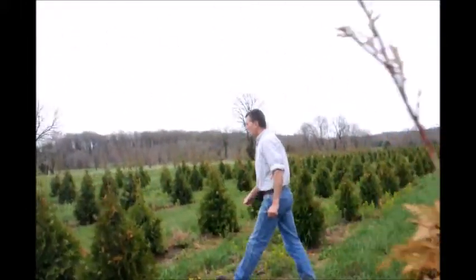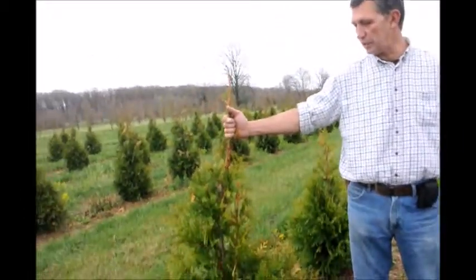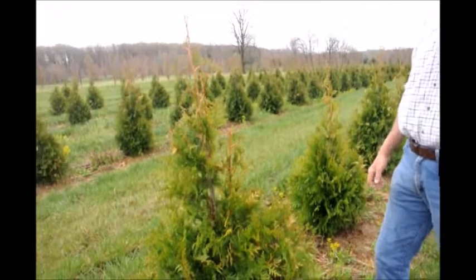We take a step over here two rows. We can see a field of green giants behind me — same size, same planting, same age. Everything culturally is the same, and the green giants came through the winter fine.